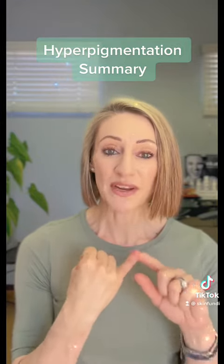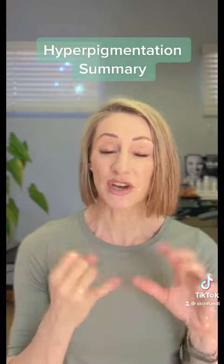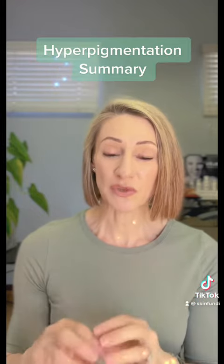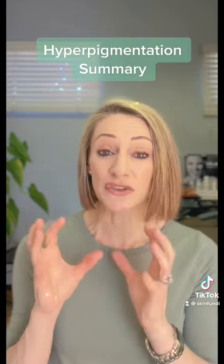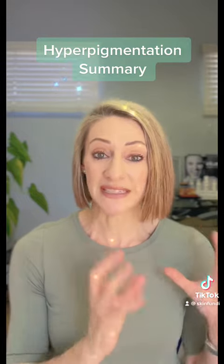Number one is very good, effective home care products. Your home care products need to consist of a day cream that's got loads of antioxidants, a night serum, a night preparation with lots of brightening botanicals and exfoliating ingredients, and then of course a sun protection factor on a daily basis.